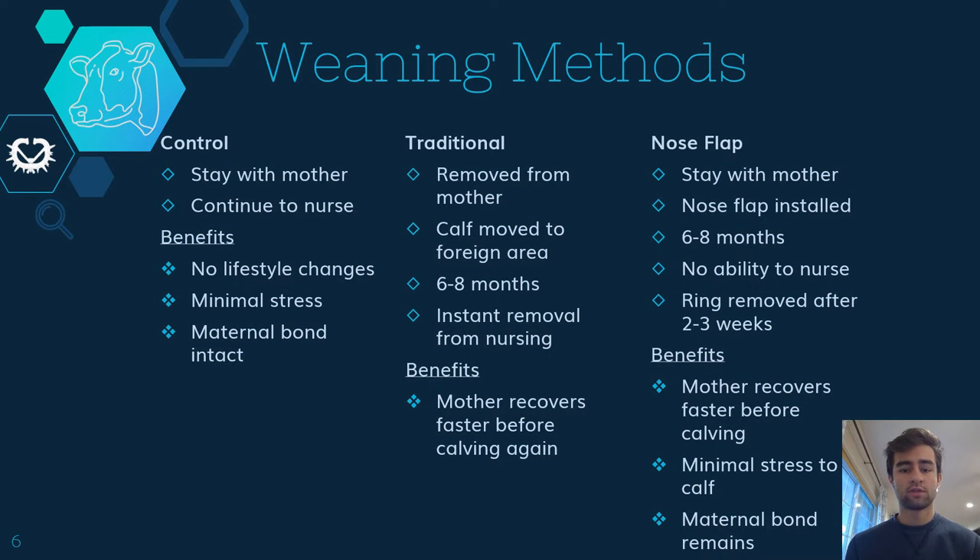The weaning methods chosen for this study were controlled, traditional, and nose flap. Our control group was allowed to remain with their mother after vaccination and continue to nurse until they stopped at their own accord. Our traditional group after vaccination was completely removed from their mother and moved to a foreign area. They also had an orange nose flap placed in their nasal septum so that they could not steal any milk from other nursing mothers. Our nose flap group was allowed to stay with their mother after vaccination. A green nose flap was placed within their nasal septum, and they would no longer be able to nurse. But they would stay with their mother, and this would show minimal stress in the calf, and that maternal bond remains overall.